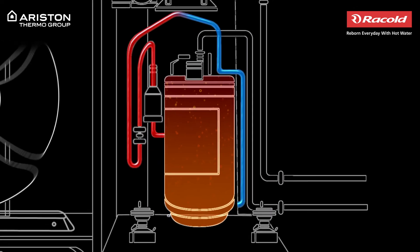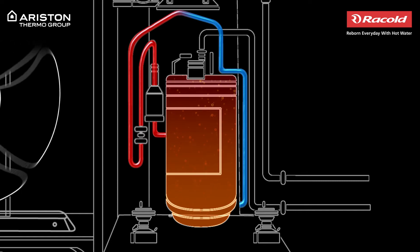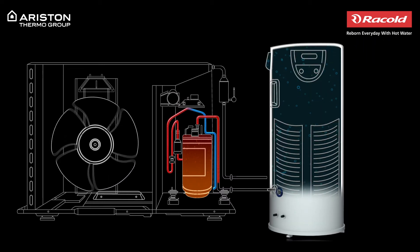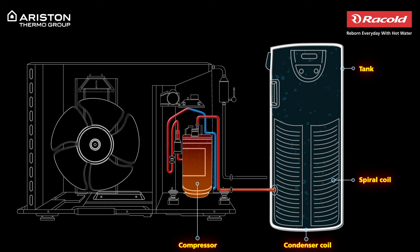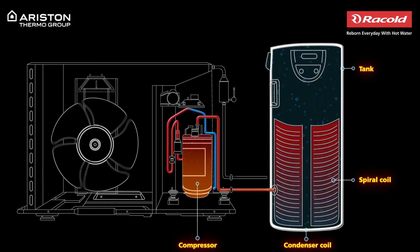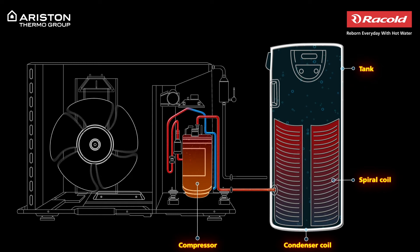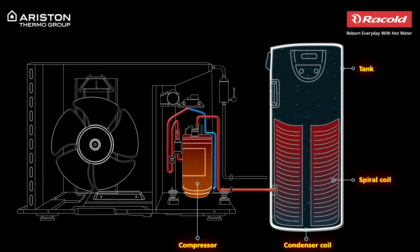From the evaporator the refrigerant moves into the compressor where it is compressed under high pressure. This causes friction between the molecules of the refrigerant and changes it into a gas. The compressor now pumps this gas into the condenser spiral coil tube that is wound tightly around the tank.